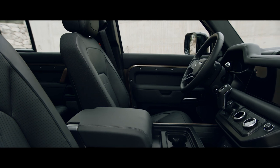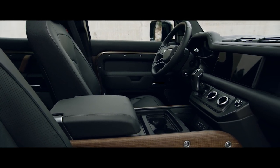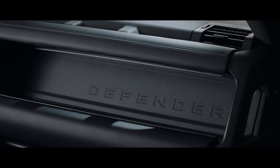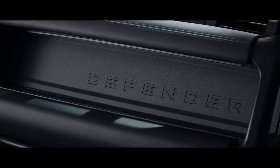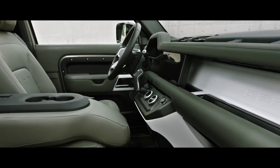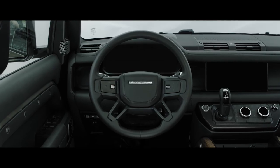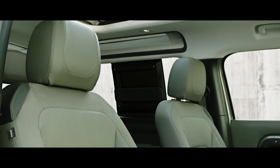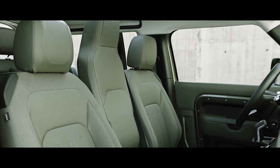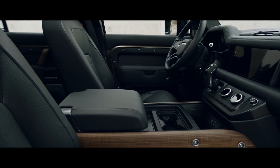Defender's interior is every millimetre as contemporary as its exterior. Exposed structural surfaces, including the cross-car beam, are finished in a highly durable textured powder coat and are available in a variety of colours. Choose between a cabin walkthrough or a front jump seat, or select a front centre console, with or without a refrigerator.